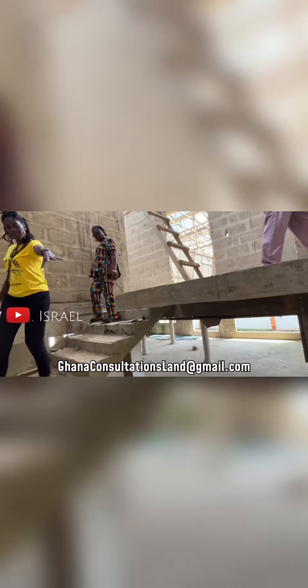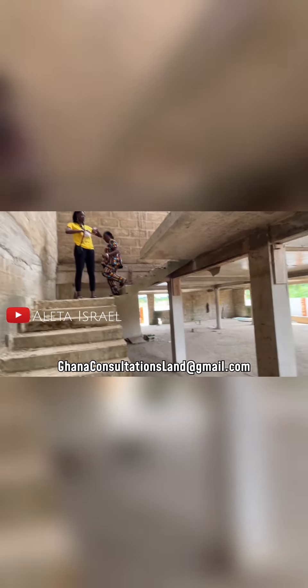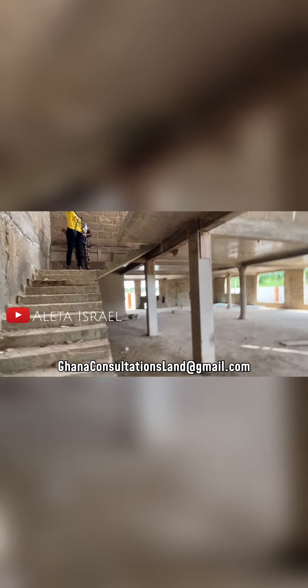So this is glass coming up the stairs — the whole stair rail is glass. And then the rail, so they have to go around this way.